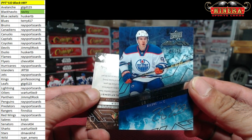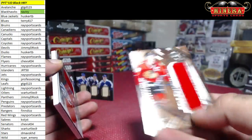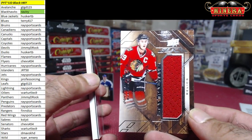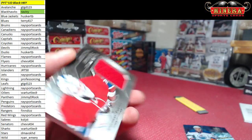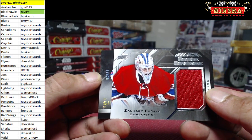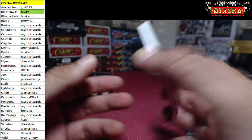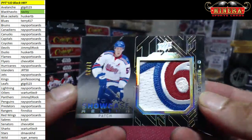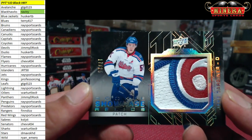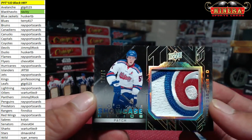Finally pulled Simon a Connor McDavid! For the Blackhawks we've got Jonathan Toews. Zachary Fucale, and 17 of 25, Jake Gardiner for the Toronto Maple Leafs — look at that patch, that is filthy! Jake Gardiner 17 of 25, very nice.